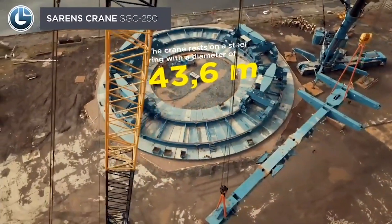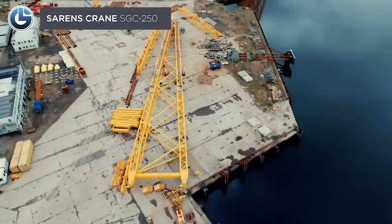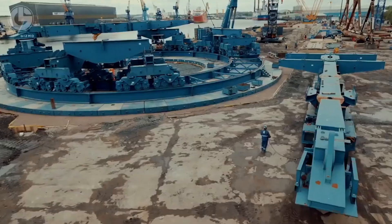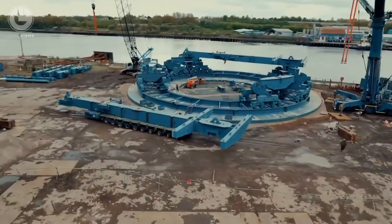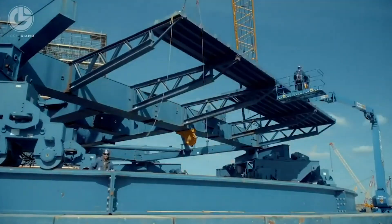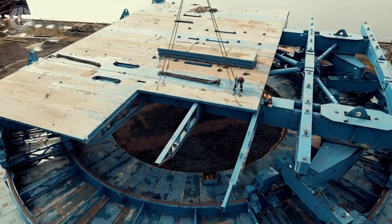Sarens is the world's leading provider of crane rental, heavy lifting, and engineered transport services. One of Sarens' creative and intelligent solutions is the SGC250 — a massive machine designed for today's heavy lifting and engineering transport challenges. With a capacity of 250,000 tons per meter, it is the largest crane in the fleet.